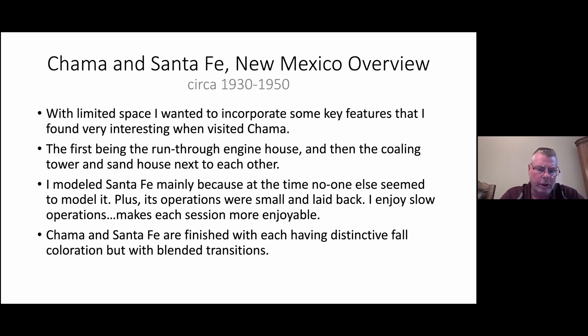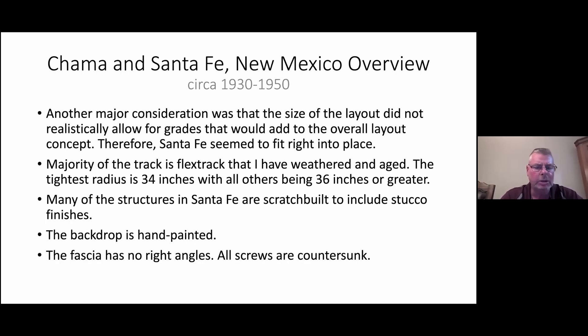On the Santa Fe side, I got one of the books on Santa Fe — Dorman, I believe — and that was exactly what I wanted to model: small operations, laid back. No one was really modeling the Santa Fe mountainous regions, and I realized I couldn't capture that with the layout size I had. Therefore, it fell right into place. Both Santa Fe and Chama have very distinctive terrain features and colorizations, but they're all blended together. I couldn't get realistic grades in there, so Santa Fe was it. I wanted to ensure that most of the radii were 36 inches or greater — there's only one small section of about three or four inches where it's 34 inches, but everything else is 36 inches or greater, and I've never had any issues with rolling stock or locomotives with those radii.